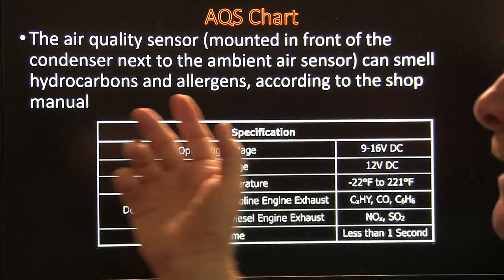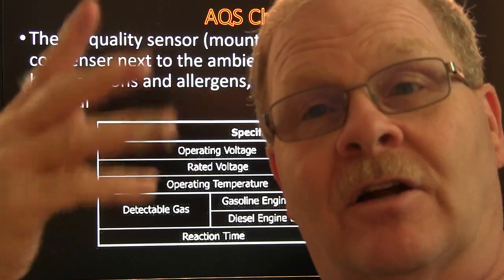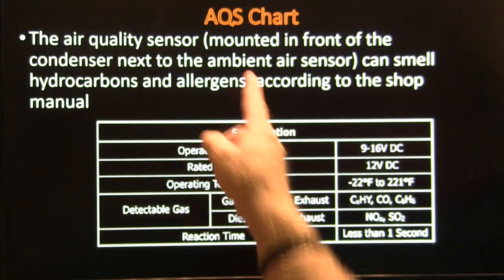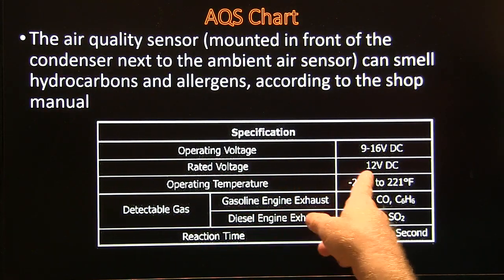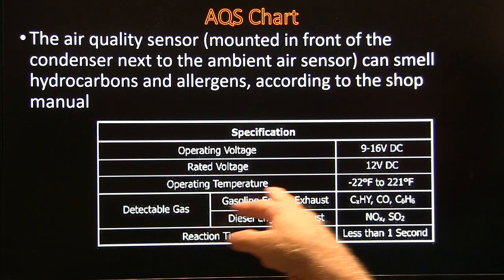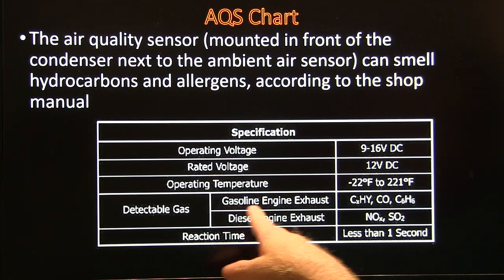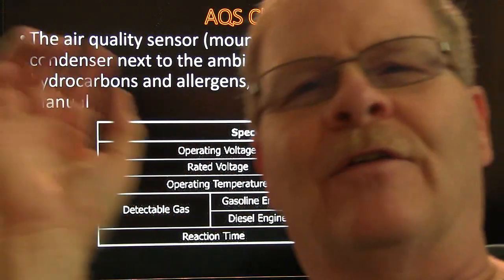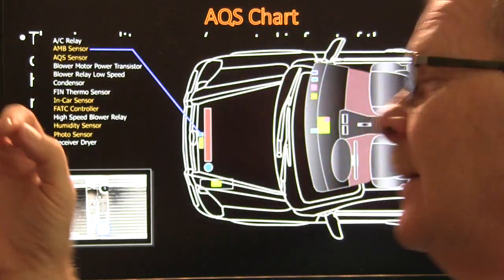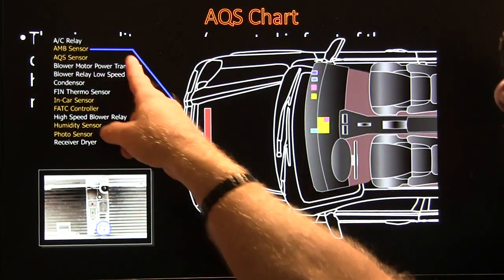The air quality sensor is mounted in front of the radiator. If it picks up anything coming in that's going to make your eyes burn, it automatically switches to Max. That's on the Hyundai — you don't usually see an AQS sensor on most vehicles. The operating voltage is 9 to 16 volts, operating temperature is minus 22 to 221 degrees. The detectable gases are gasoline engine exhaust and diesel engine exhaust — that's it. If you're behind a rendering truck smelling a dead cow, this sensor is not going to know about that.